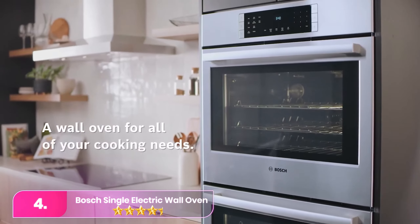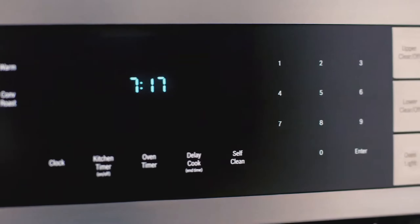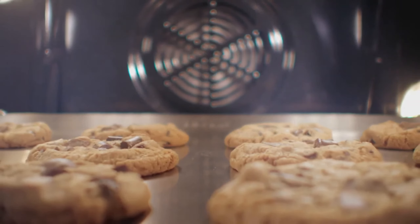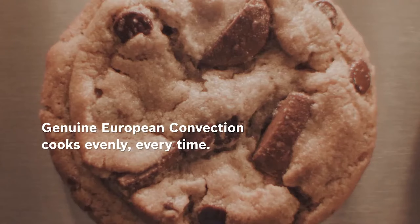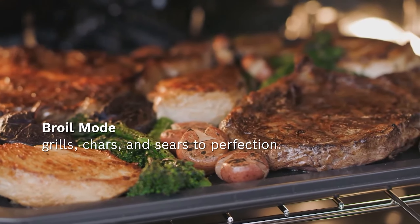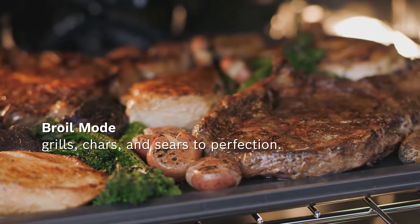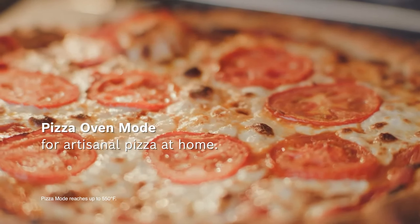Number four: Bosch 800 single electric wall oven. You can count on Bosch's 30-inch convection oven to get your meals out even more quickly. The fast preheat feature gets the oven up to temperature in less time than standard preheating, while the roast or convection roast modes eliminate the need for any preheating whatsoever. You can even get food cooking without being in the room, thanks to the high-tech Home Connect app.